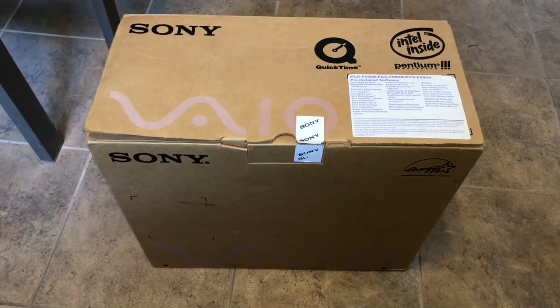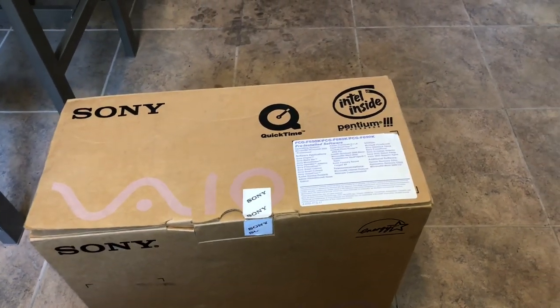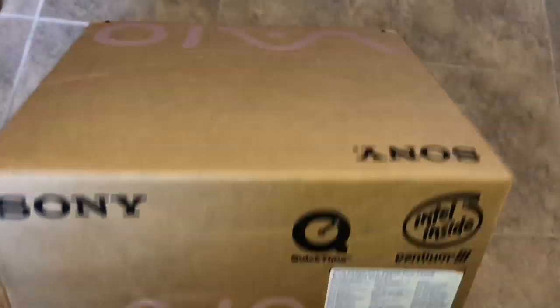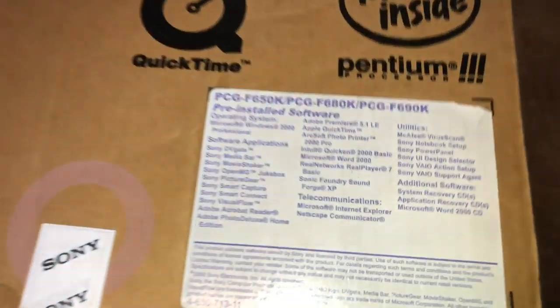It was a PCG F680 — and that's exactly what this one is. I actually bought it for my brother, so it was secondhand, but I was there for the original unboxing, and boy, is this a trip down memory lane. When I bought this, I actually had no idea that it came with the original box, so this is really super cool.